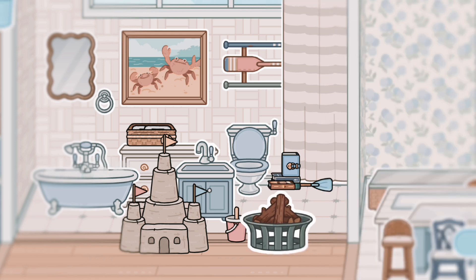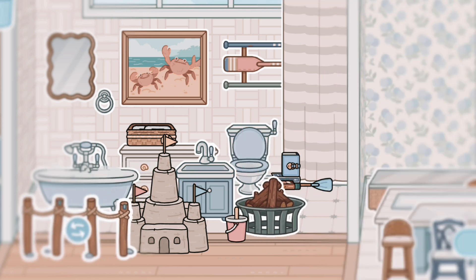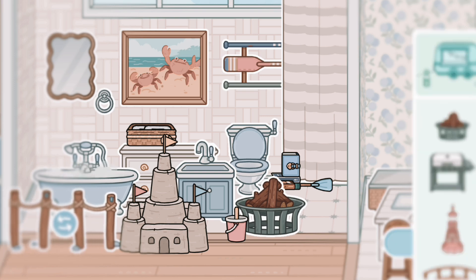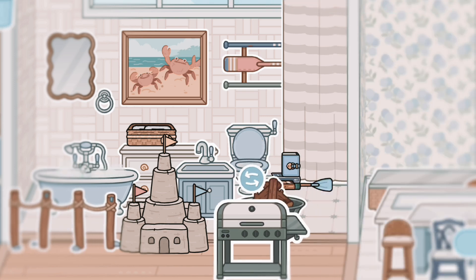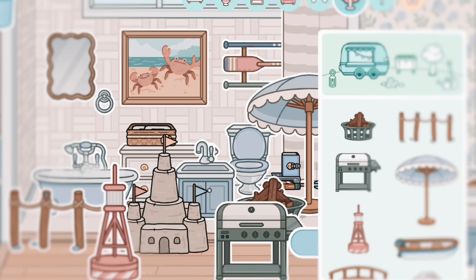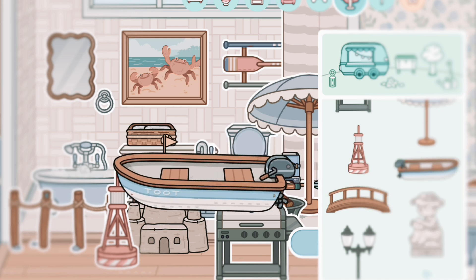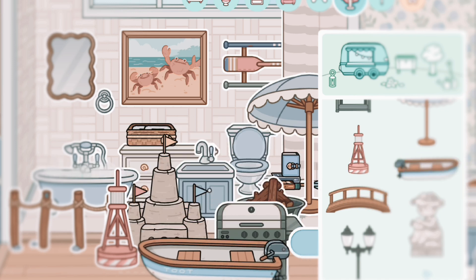We have this cute fireplace — oh my god it's actually so cute. Then we have a fence, an umbrella, and this thing I think is useful for a lighthouse. And then we got a boat — I was waiting for this! It's so pretty.